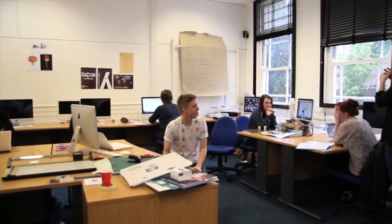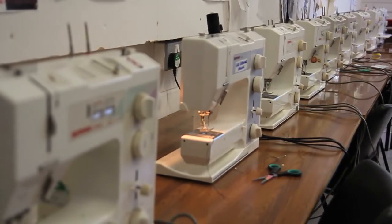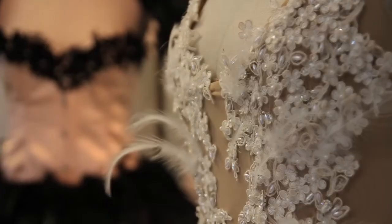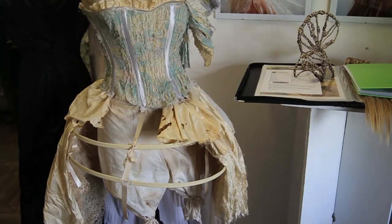Here at the School of Art and Design, we also have fantastic facilities, whether it be the graphic design studios full of Macs with Adobe Creative Suites. We also have some fantastic fashion facilities as well, where students can get the opportunity to do screen printing, use sewing machines, overlockers, and have massive spaces to create their own patterns.